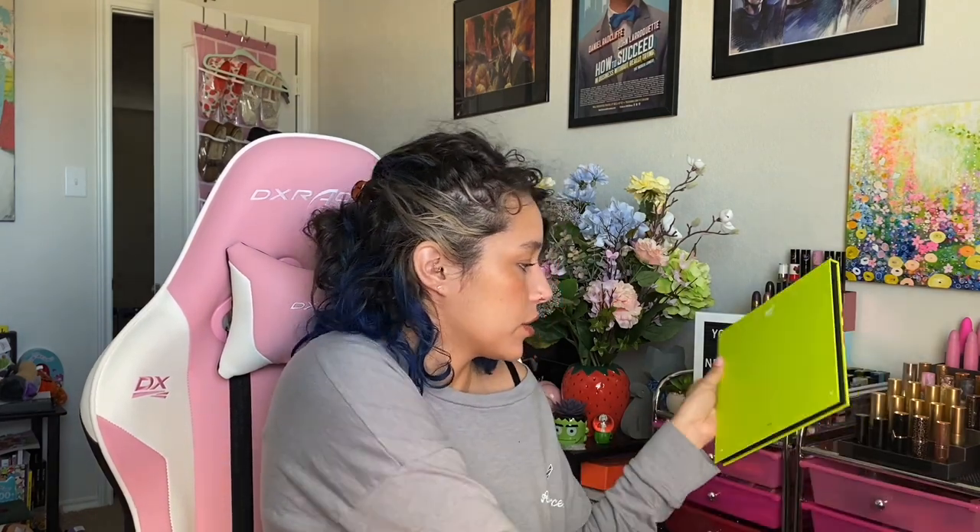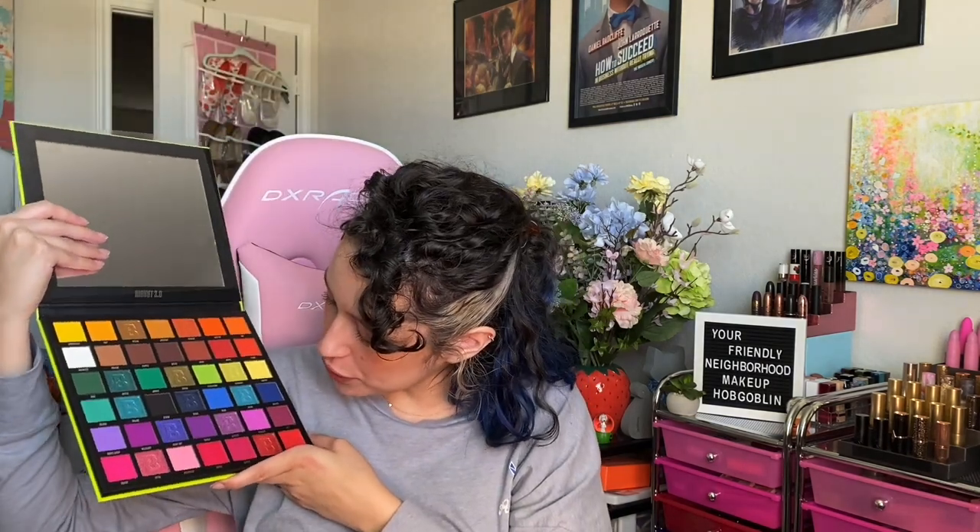The Brights 2.0 was 25 by itself but it was 22 for the bundle before the code stack, so I decided to jump on the bundle. There's a specific row that I bought this palette for and you're going to know why when you see it. Such fun packaging on this one.